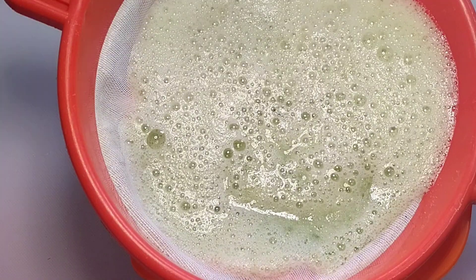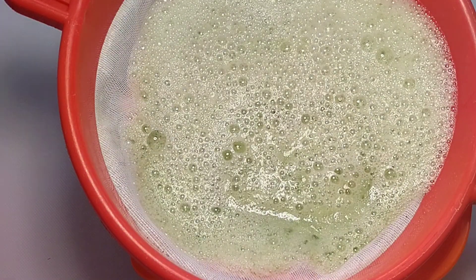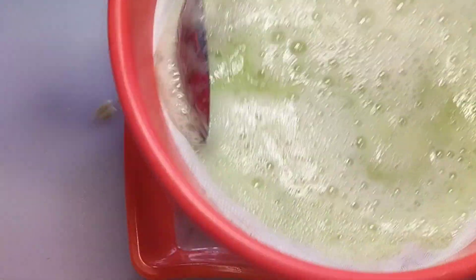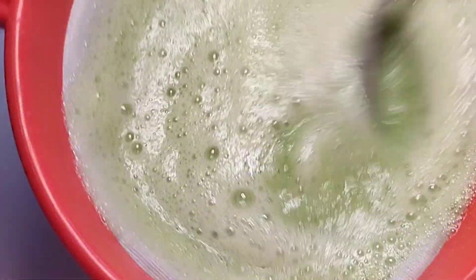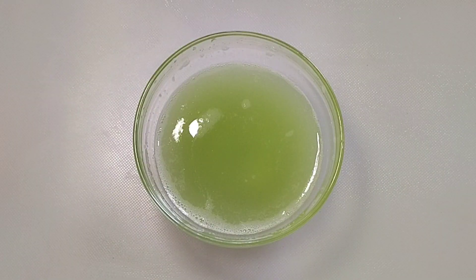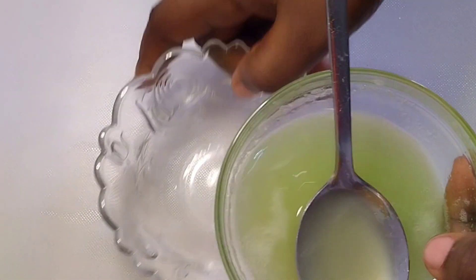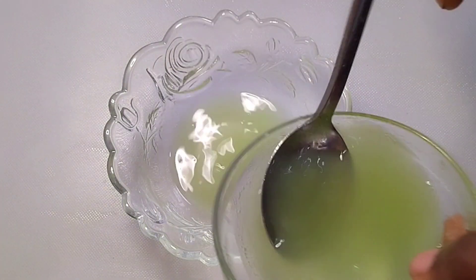When you are done blending, transfer it into a strainer or sieve like this and use your spoon to press out the liquid — press out your cucumber juice. This juice alone is very powerful and can smooth your skin.